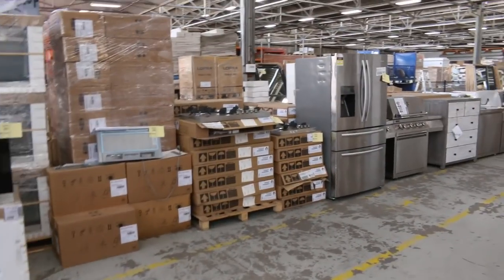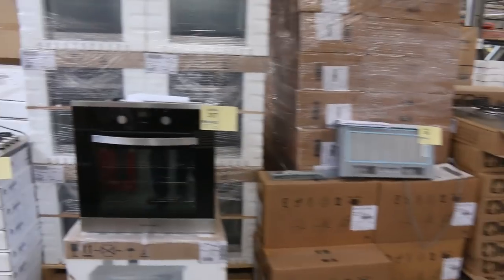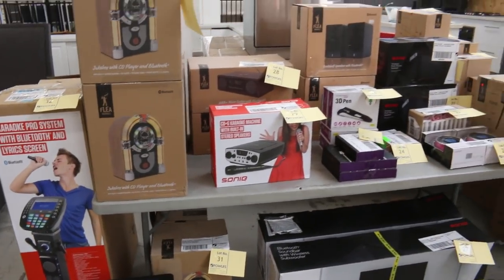Fridges, washers, dryers, all kinds of bits and pieces. This stuff I imagine will be unreserved — you've got turntables, wireless speakers, all kinds of bits and pieces, pretty nice as well.